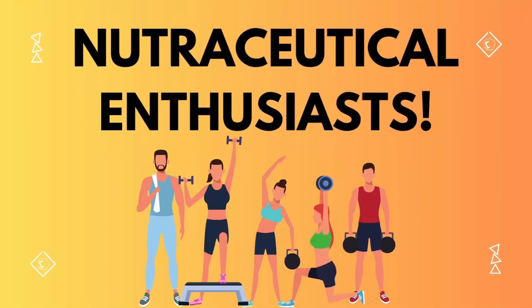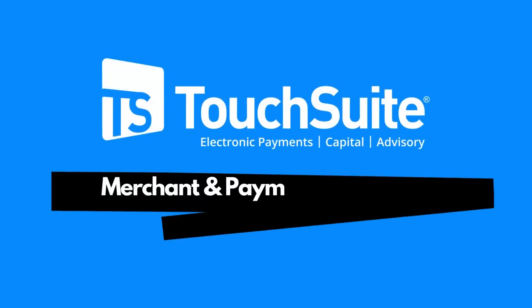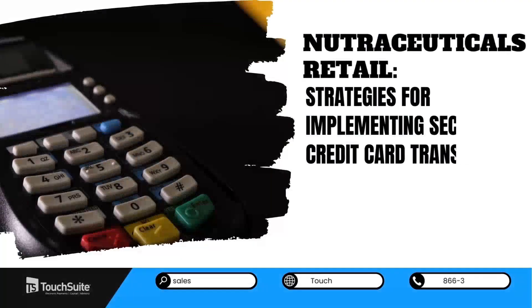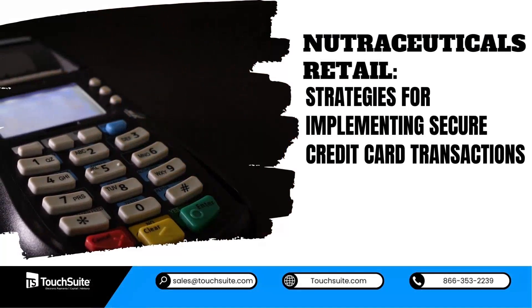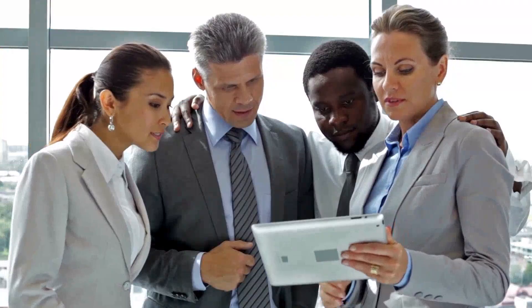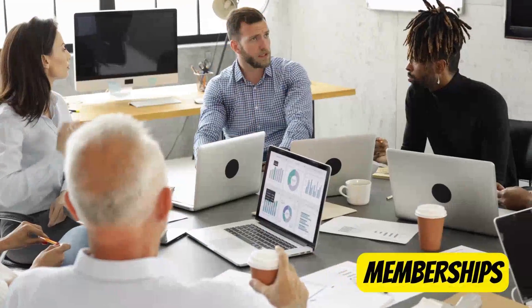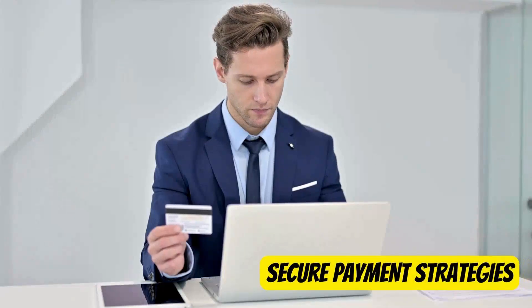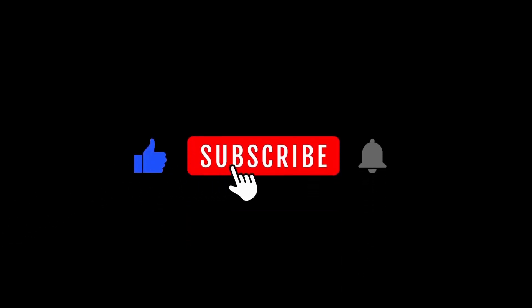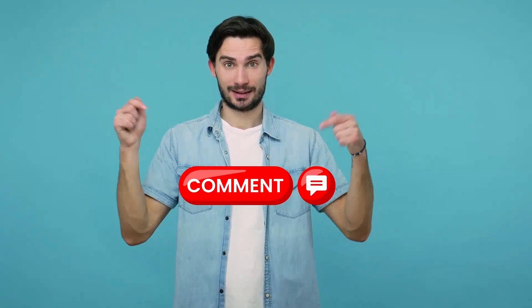Hello, nutraceutical enthusiasts! Introducing Touch Suite — merchant and payment processing and POS systems provider. Are you ready to dive into the world of nutraceuticals? Retail strategies for implementing secure credit card transactions — well, you've come to the right place. In today's video, we'll uncover tailored solutions for subscriptions, memberships, and recurring billing, focusing on secure payment strategies for businesses operating in high-risk industries. Make sure to hit that like button, subscribe to our channel, and don't forget to leave your thoughts in the comments below.